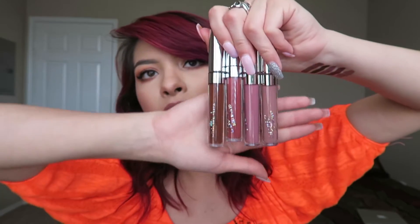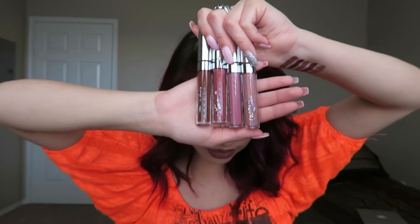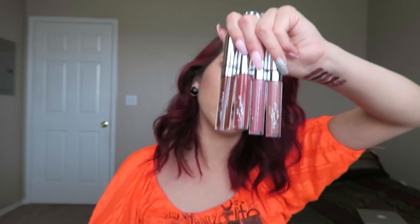So those were all the liquid lipsticks that I got. Beeper, Lumiere 2, and Trap look very similar in the tube but they're way different. I got all those and I really, really like them — so far so good with the formula.